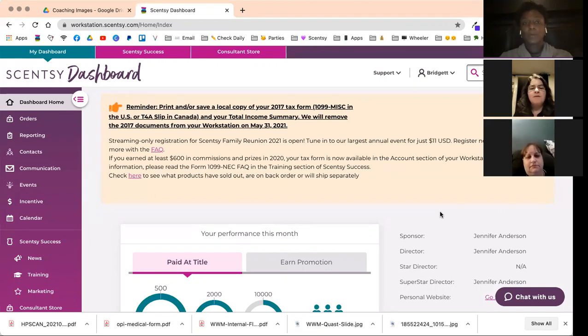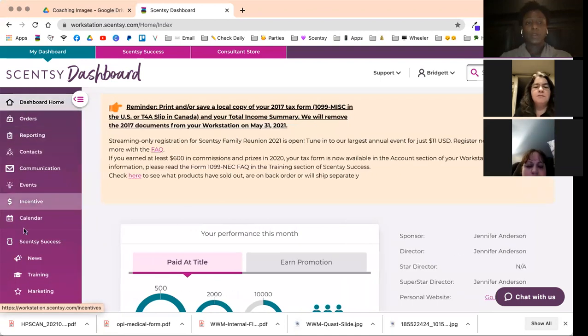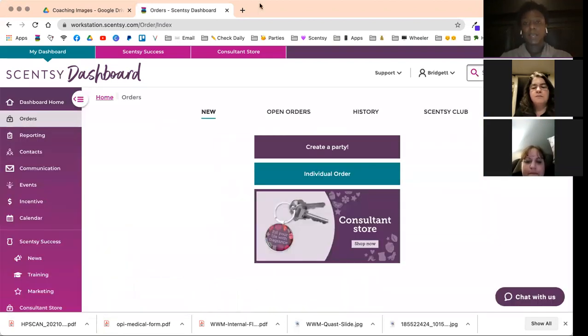So this is your dashboard. Yours probably looks a little different, especially if you're still within your 70-day period — you'll have your first things first checklist when you first log in. Overall the sidebar and top tabs are pretty much the same. Over here is the sidebar; you can keep it closed for a minimal look or expand it to see the wording for what everything stands for.